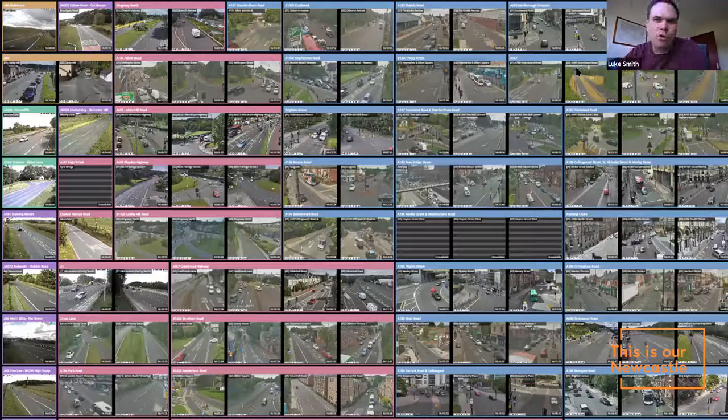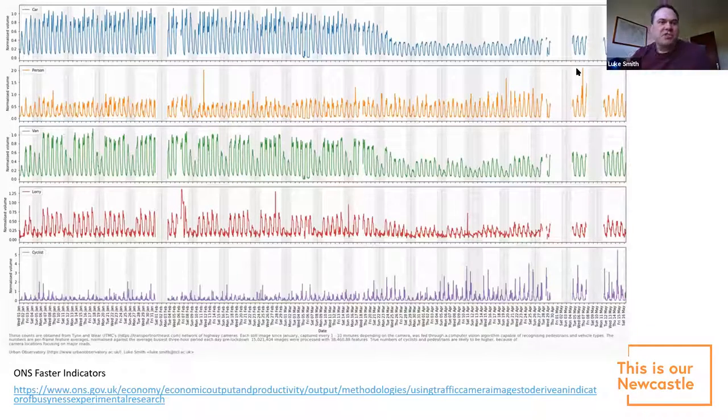One of the assets the region has, like London, is an enormous network of highway management cameras. They look a little Orwellian — these are low-resolution still images sent maybe every minute — but they're not used to peer through anyone's curtains. They're used to manage the road network. Before the Urban Observatory, these images existed but weren't archived anywhere; they were just used to detect whether a car had broken down or a crash had happened.